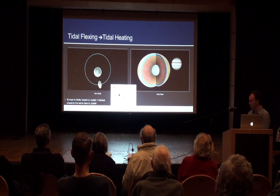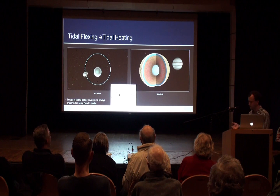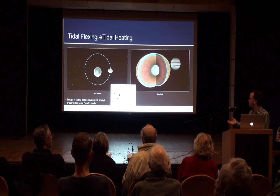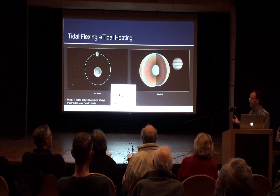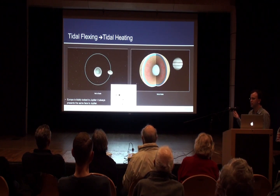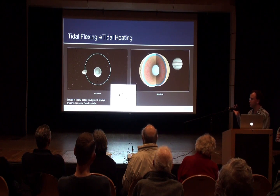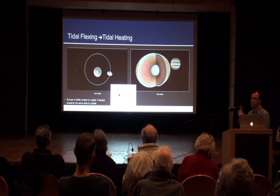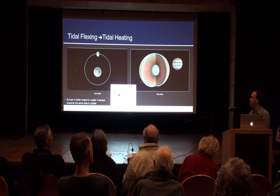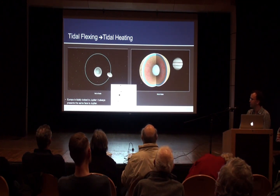It's also worth noting that these moons are all tidally locked to Jupiter. Over time, their rotation slowly changed to match their orbital period. So, like Earth's Moon, they always present the same face to Jupiter — what we call tidally locked.